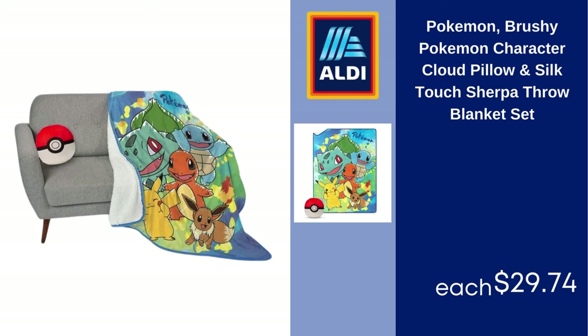Pokemon Brushy Pokemon Character Cloud Pillow and Silk Touch Sherpa Throw Blanket Set, $29.74.